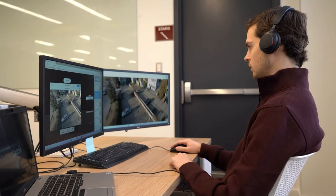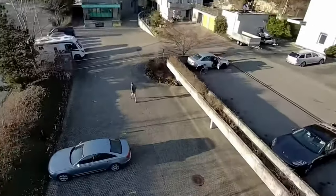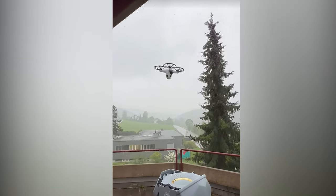The system also produces a high-quality video stream and is designed to operate in almost all weather conditions — whether it's snow, wind, or everything in between.